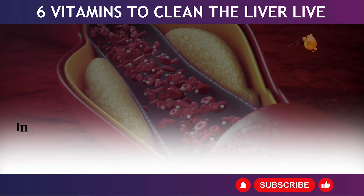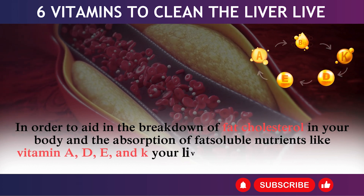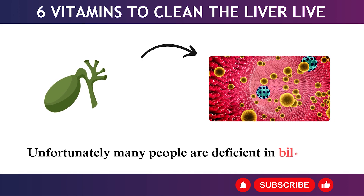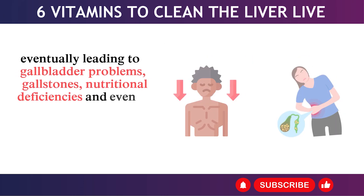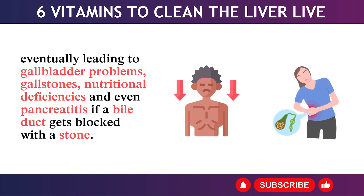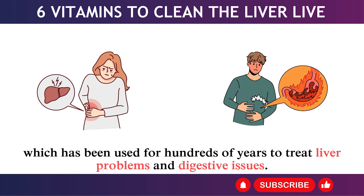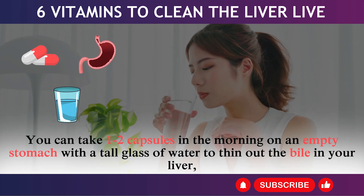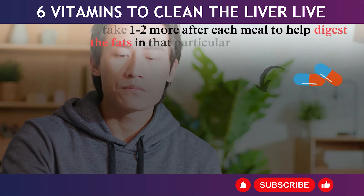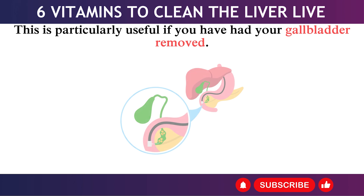2. TUDCA Bile Salt. In order to aid in the breakdown of fat and cholesterol and the absorption of fat-soluble nutrients like vitamins A, D, E, and K, your liver creates bile, an essential liquid. Many people are deficient in bile, which makes it difficult to digest fats properly, eventually leading to gallbladder problems, gallstones, nutritional deficiencies, and even pancreatitis if a bile duct gets blocked. TUDCA is a synthetic version of bear bile, used for hundreds of years to treat liver problems. Take one to two capsules in the morning on an empty stomach with a tall glass of water, and one to two more after each meal to help digest fats. This is particularly useful if you have had your gallbladder removed.